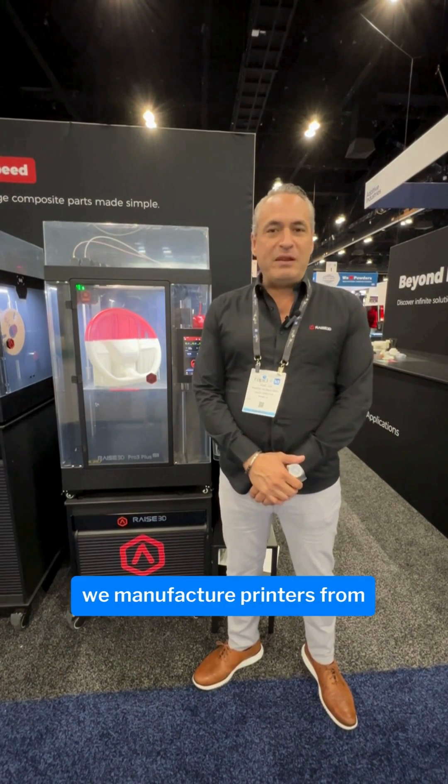Hi, my name is Jose Luis Rodriguez. I'm the sales director for Waze 3D. At Waze 3D we manufacture printers from all the different levels.